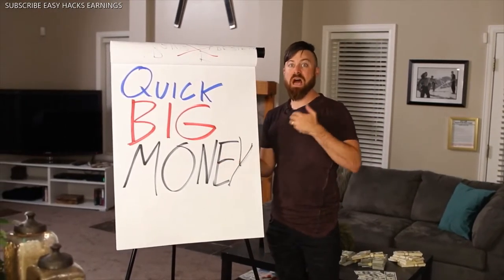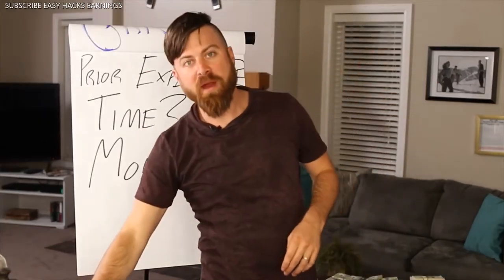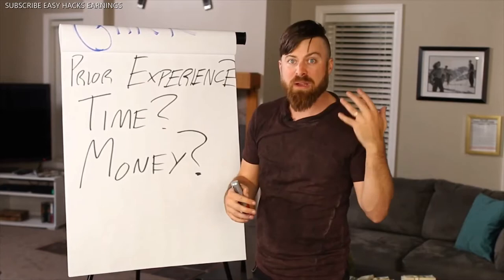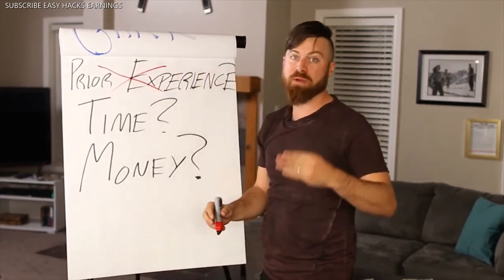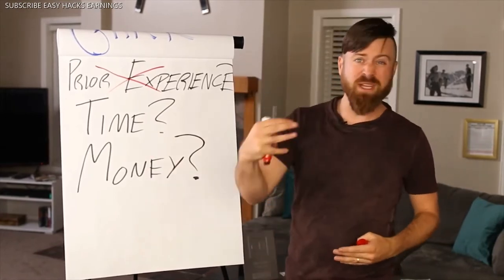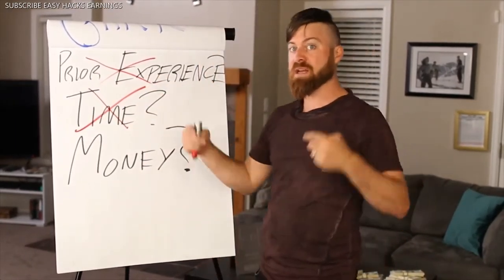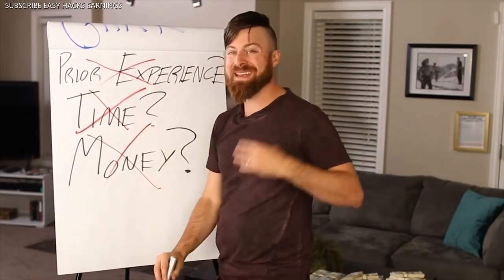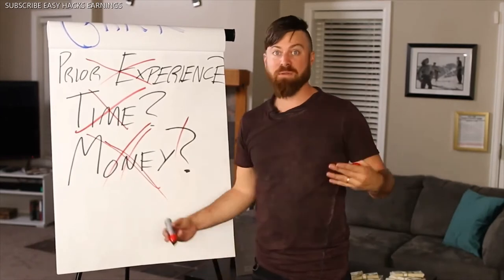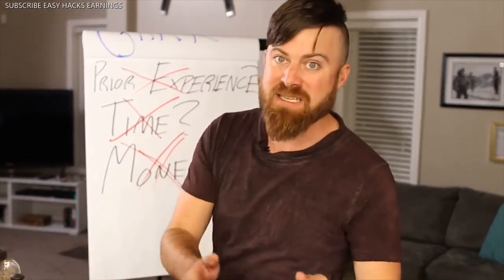This is real money — not virtual money, not some weird thing like that. You will be receiving real money doing this method. A few assumptions: I'm assuming you want to make big money online but don't have any prior experience running a business. You don't need any prior experience with an online business to make this work. I'm also assuming you don't have much time to learn new skills, set up websites, or learn complex systems. You just want some money to supplement your income today, and you don't want to spend money on some educational product or training system.